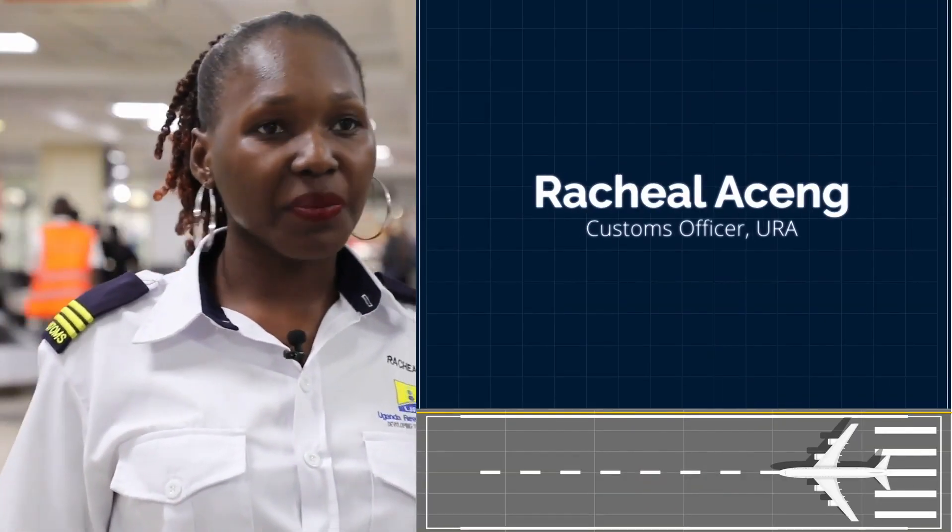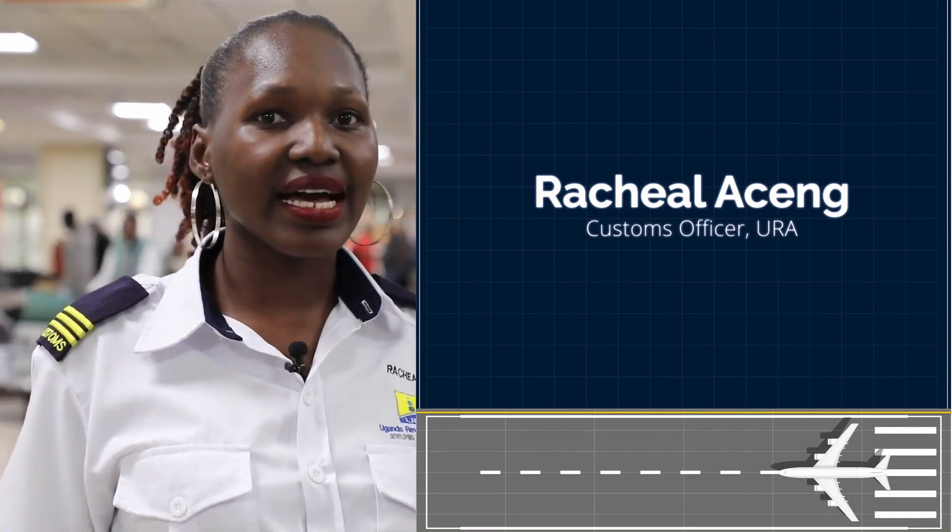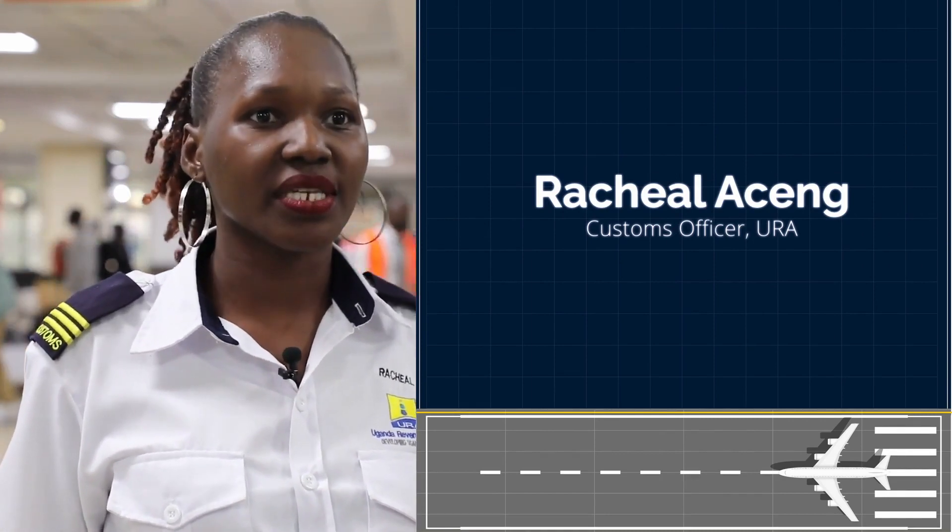In brief, this is how we handle prohibited goods and restricted goods here at Entebbe International Airport. Thank you.